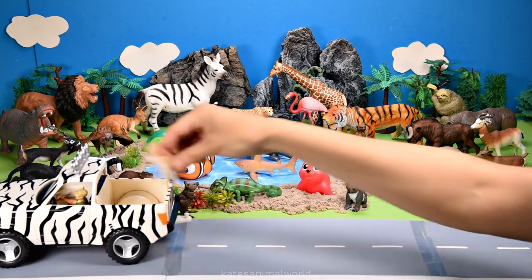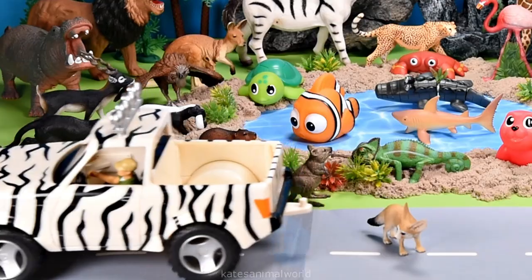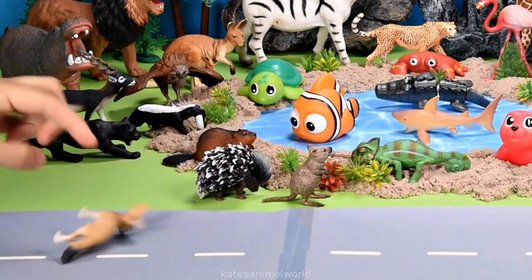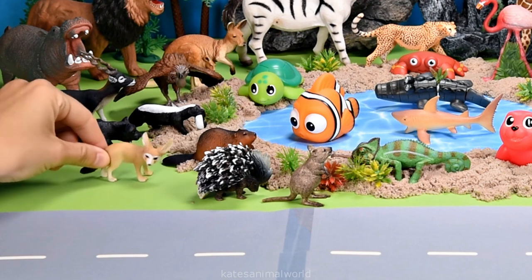Who's in the back of the car? It's a fennec fox. Fennec foxes like to sleep in burrows to escape the heat.